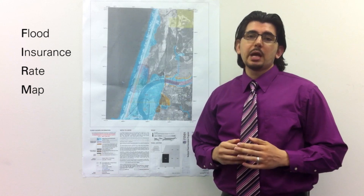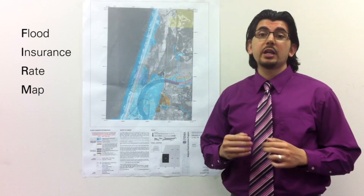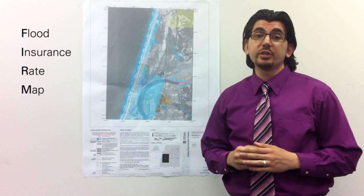A FIRM stands for Flood Insurance Rate Map, which is the official map of the community on which FEMA has delineated both the special flood hazard areas and the risk premium zones applicable to the community.